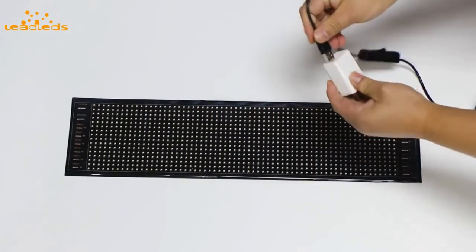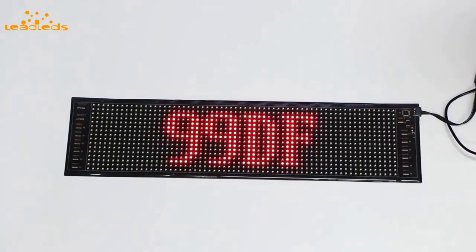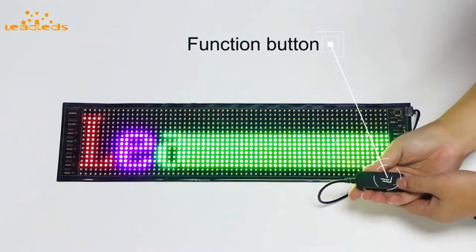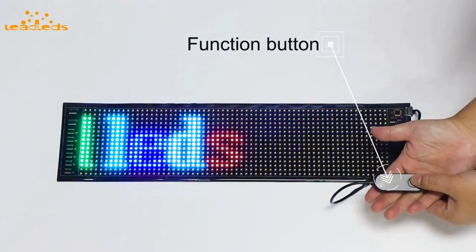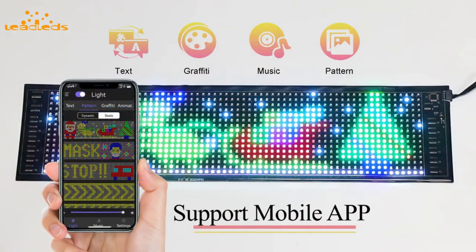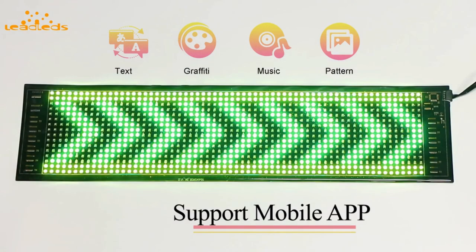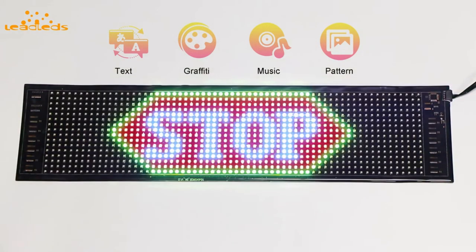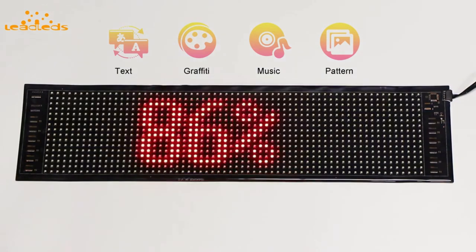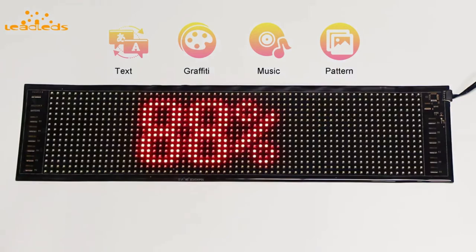Built into the USB cable is not only a power switch, but a button which lets you switch between different animations for your graphics that you can display in a variety of ways and options. The app isn't the best, but you can design your own text or animations or choose from the predefined effects. Simply utilize their sketch tool to design your own style, then send it to the display through Bluetooth. Something like this could be very cool for your business or having it on the window of your car.